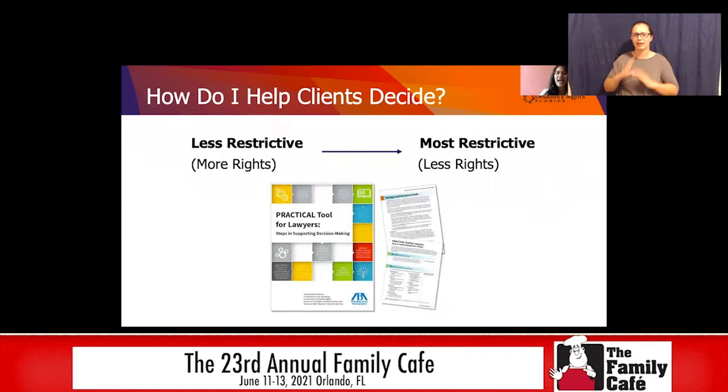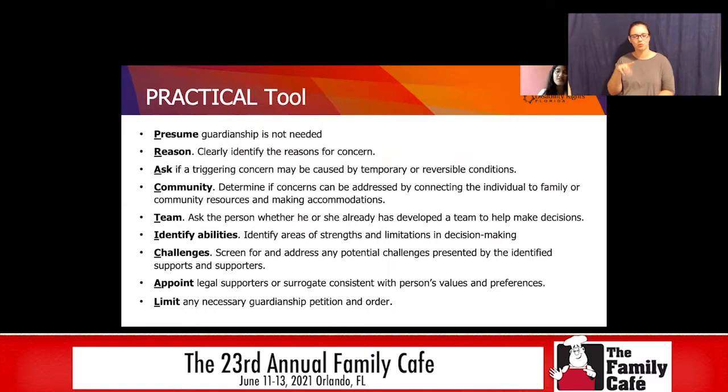How do I help clients decide between all these options? If you are an attorney, this part is for you. Go from less restrictive to most restrictive. I recommend a really cool tool from the American Bar Association called the PRACTICAL Tool for Lawyers — PRACTICAL is an acronym where each letter stands for something different. The first is: Presume guardianship is not needed — always start from the assumption that something else is going to work. A lot of times for people with disabilities, the first thing people turn to is guardianship when someone turns 18, but that's not the right way to do things. Reason: clearly identify the reasons for concern — why is this person or their family coming to you today?